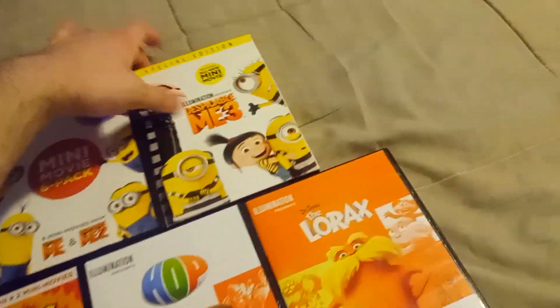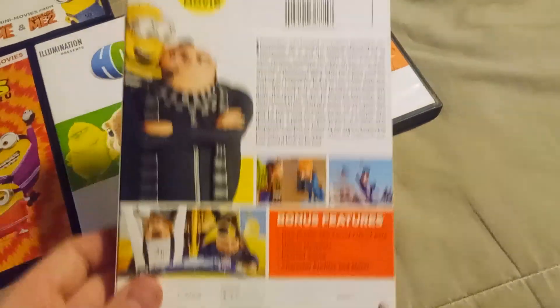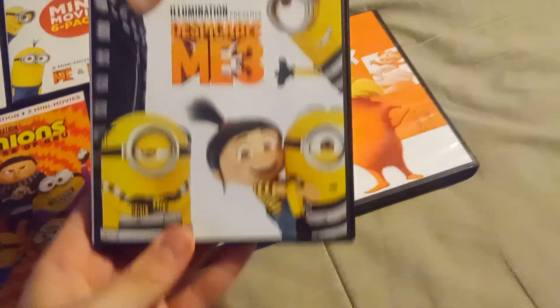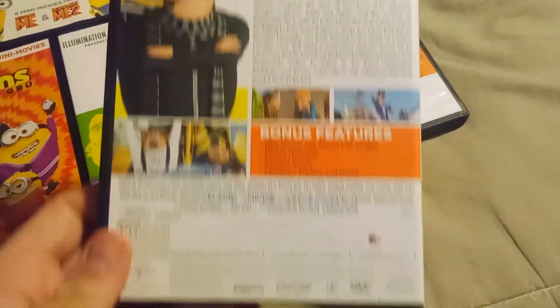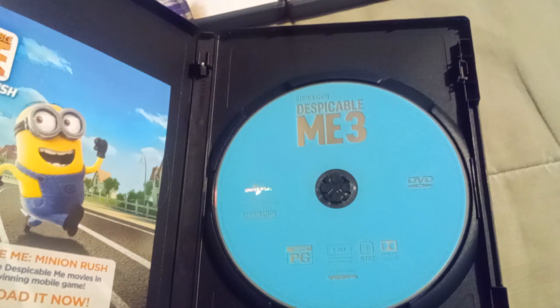Next up, Despicable Me 3, the special edition, which includes a new minion to the gang named Mel. It was brand new when I bought it, but when it came in the mail, it was squashed and a bit of the box has been crushed. But the disc is still in good condition, and the disc is blue instead of orange.